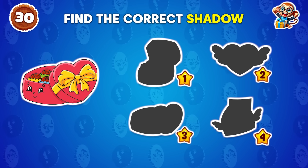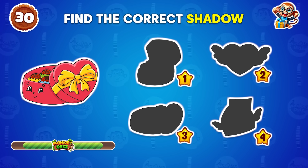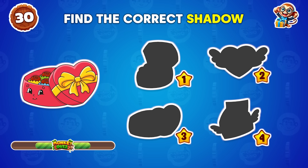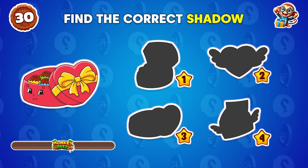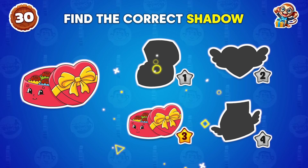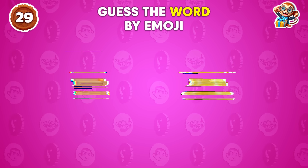Can you find the correct shadow? Handbag! The correct shadow is right here.